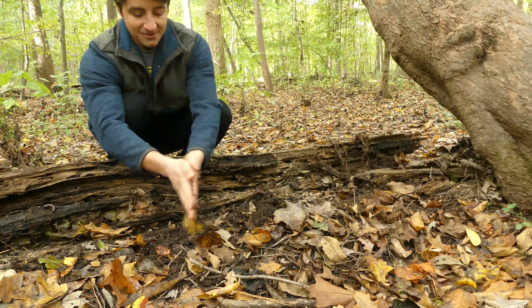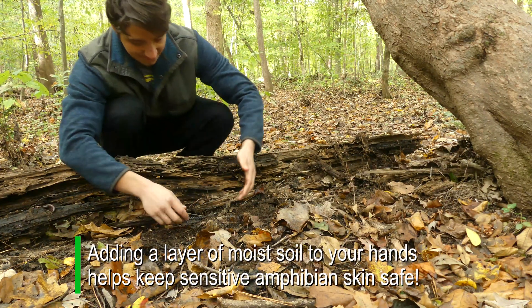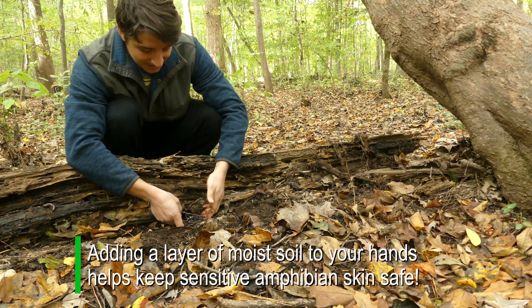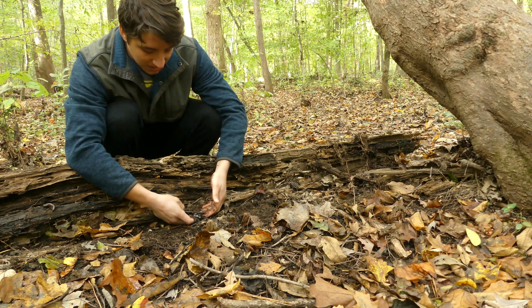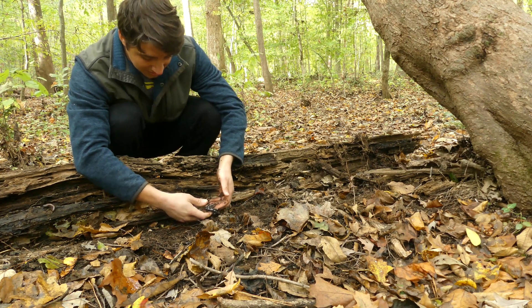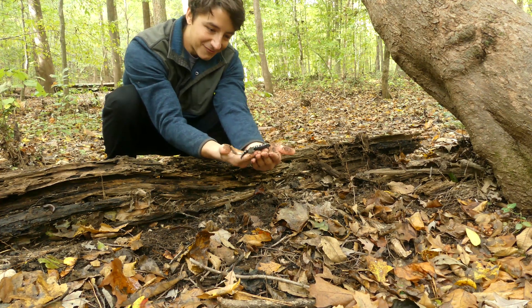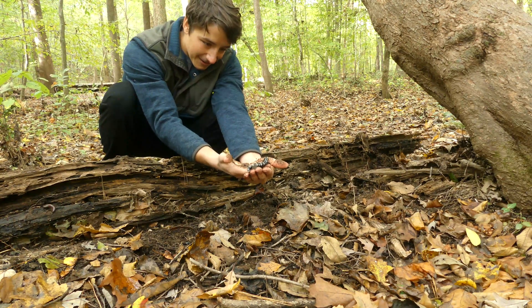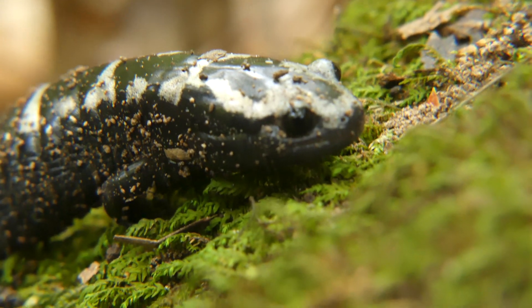We'll go ahead and get that nice amphibian layer built up on our hands, and then we can pick her up. This probably is an adult female if she's still down here by the pools. I don't see eggs that she's on right now, but she could have buried them. Right there — the little gems of the forest. They don't even look real. That is a gorgeous individual — an awesome first marbled of the season.